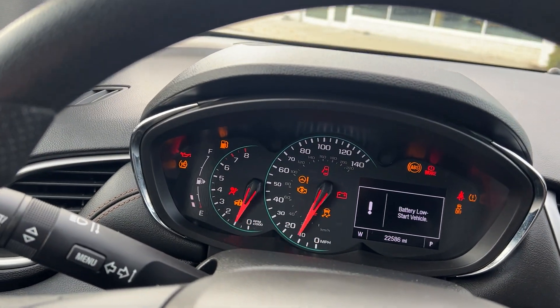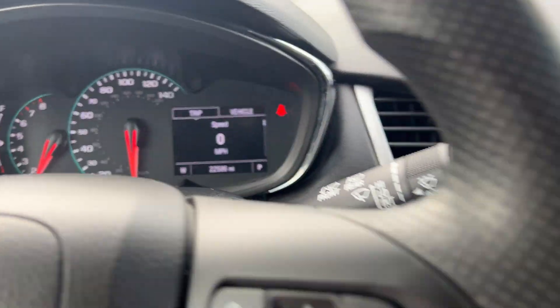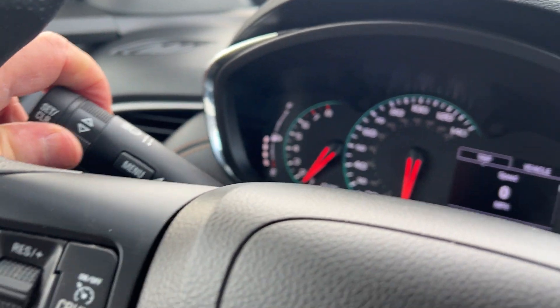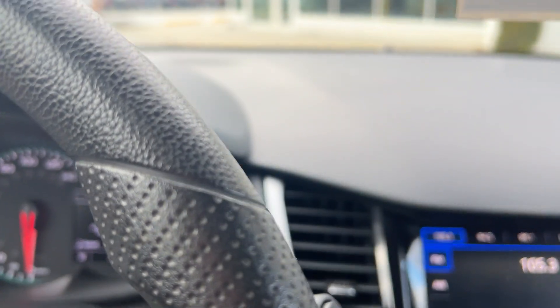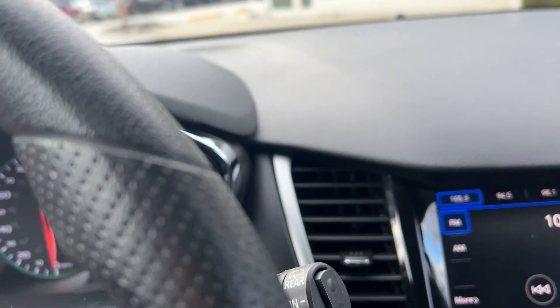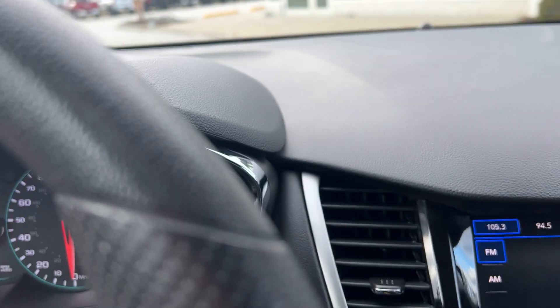This vehicle only has 22,586 miles on it. You can get all your information with this button right here — turn that knob to get your trip odometer, fuel range, all right there. Hit it one more time and you can get your tire pressures, your oil life, all at the touch of a button.